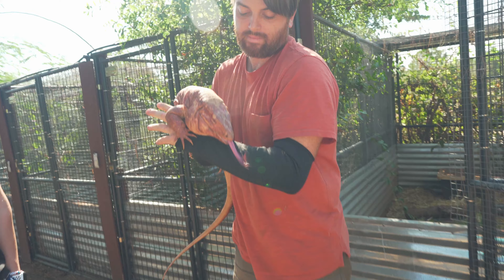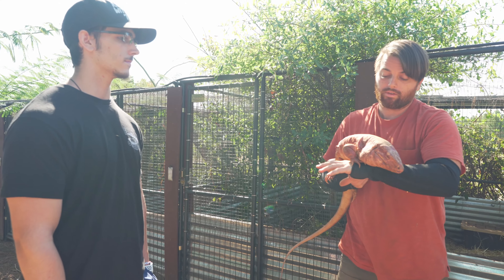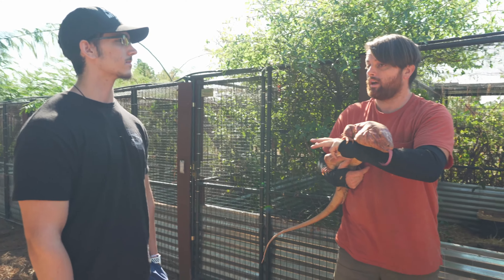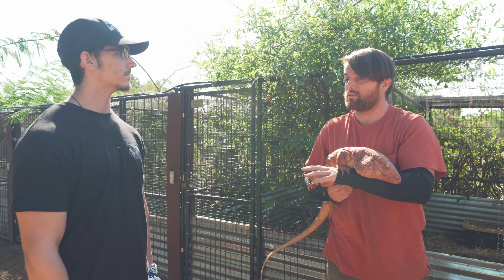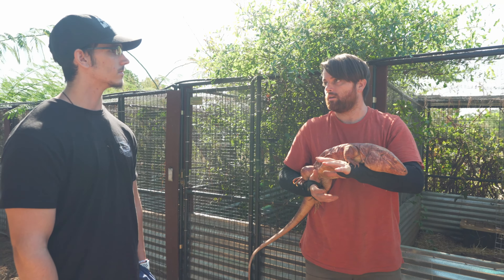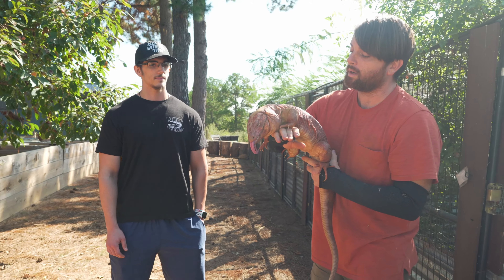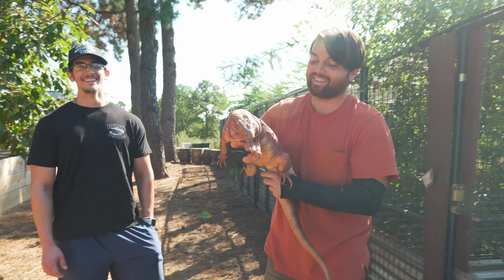Red albinos can see just fine — there's no vision impairment at all with him, which is pretty cool. The reds have some incredible morphs right now: anerythristics, albinos, snows, melanistics, hypos. There's just a lot going on with reds, and it seems like there's no morph that affects them negatively at all. From a breeder standpoint, that's a great thing — you get different colors and patterns for pet quality stuff. I'm really excited about red albinos and producing some in the future.